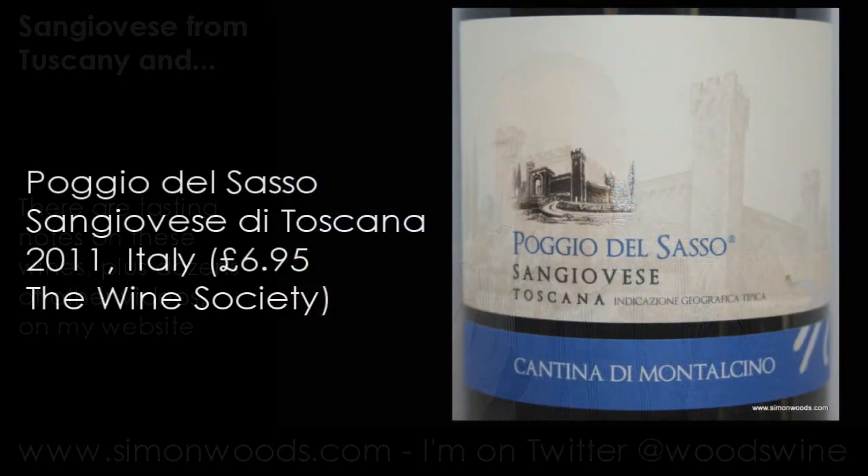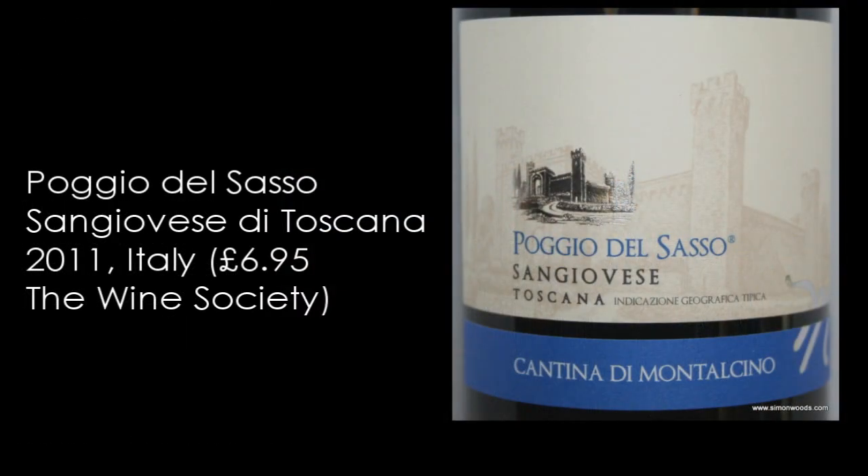Let's see if we can say the same about the next two, both from Tuscany. Sangiovese is the main grape for both of them — I think it's the exclusive grape of this second one. This is Poggio del Sasso Sangiovese Toscana, made by the Cantina di Montalcino.